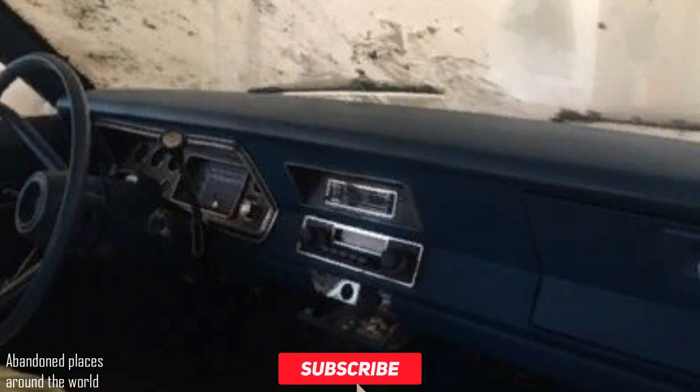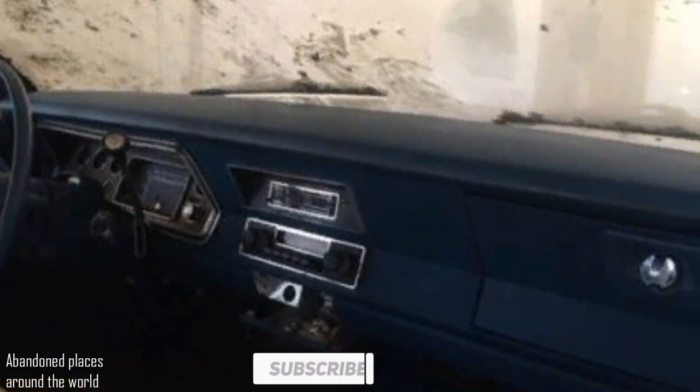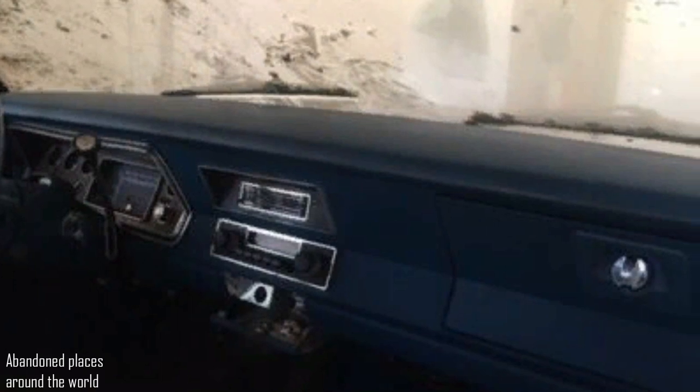Someone will get a real handsome car from the 70s. Don't forget to subscribe and like it. Thanks for sharing and bye-bye!